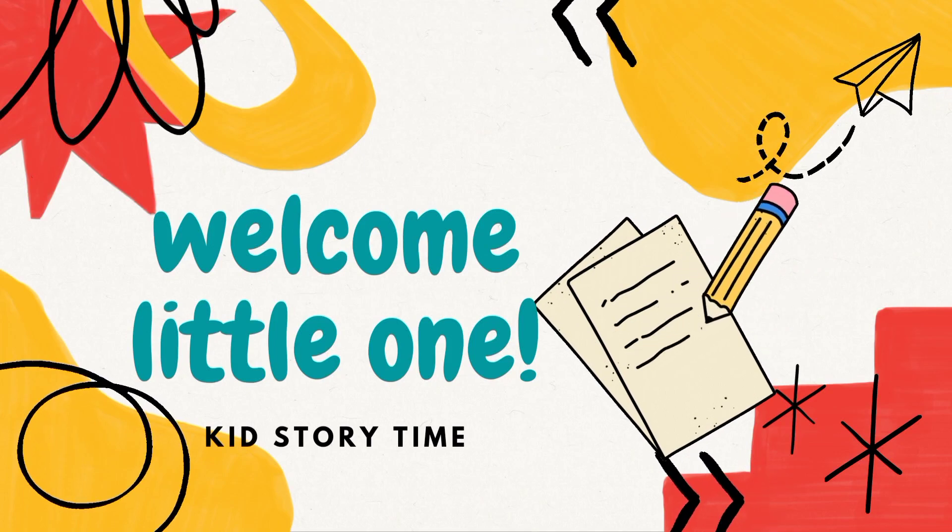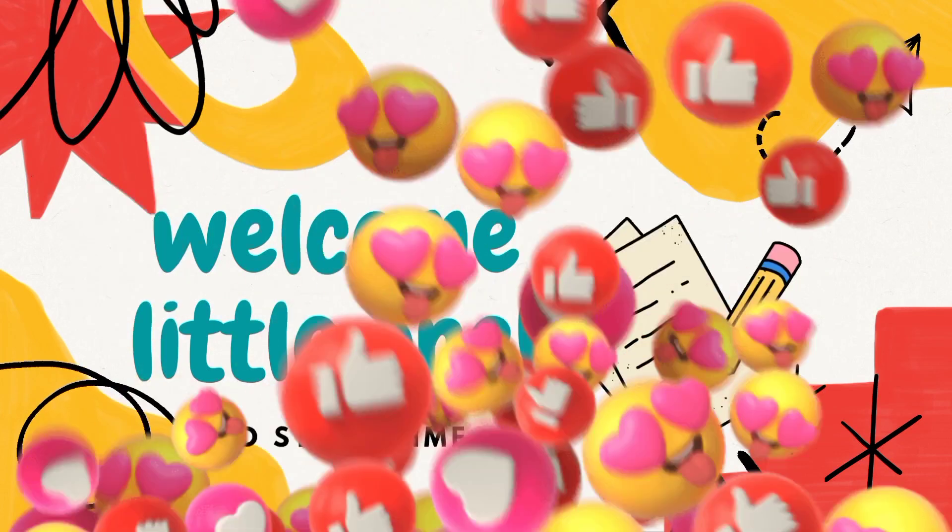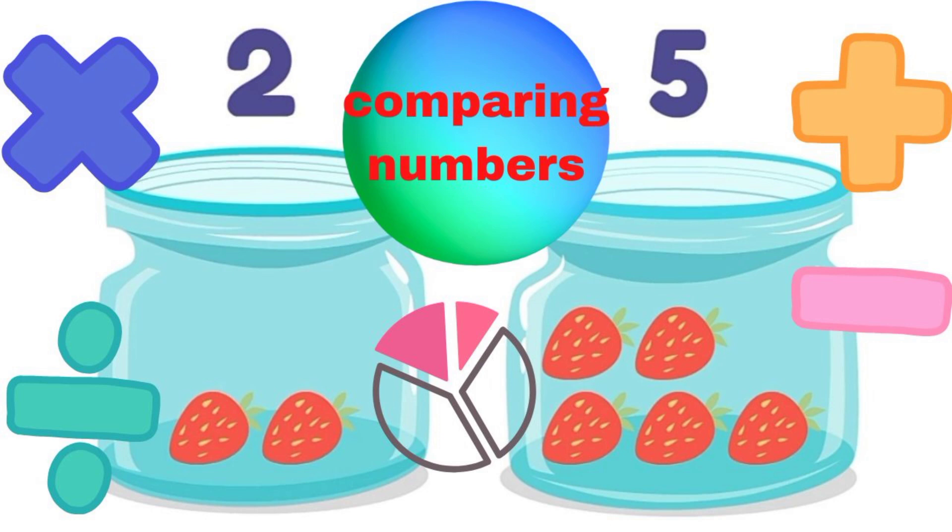Welcome to Kids Study Time. Hello kids! Today's video is going to be about comparing numbers, because we have some small numbers and we have some big numbers. So we have to count them and learn them.